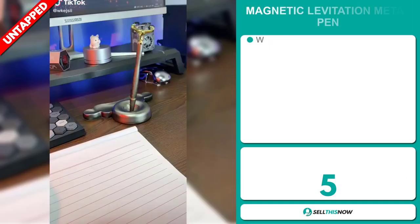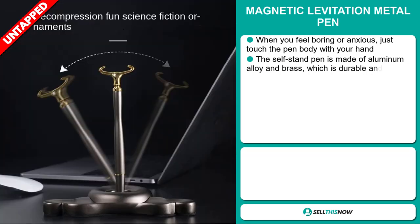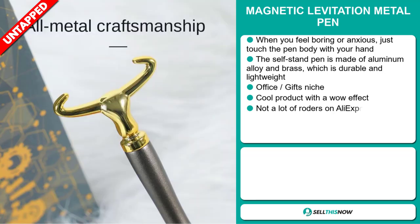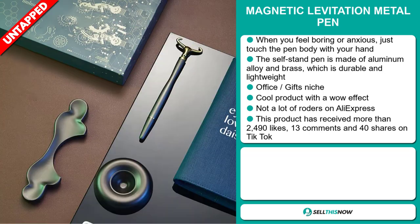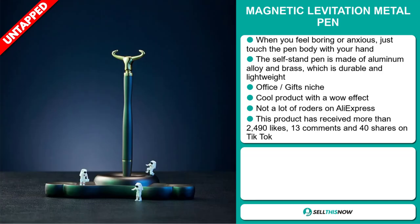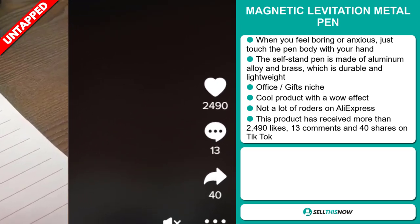Our next product is the Magnetic Levitation Metal Pen. When you feel bored or anxious, just touch the pen body with your hand. The self-stand pen is made of aluminum alloy and brass, which is durable and lightweight. It falls under the office gift niche market. It's a cool product with a wow effect, and we also think it has a lot of untapped potential. So far there haven't been many orders on AliExpress. The TikTok ad has received 2,490 likes, 13 comments, and 40 shares.